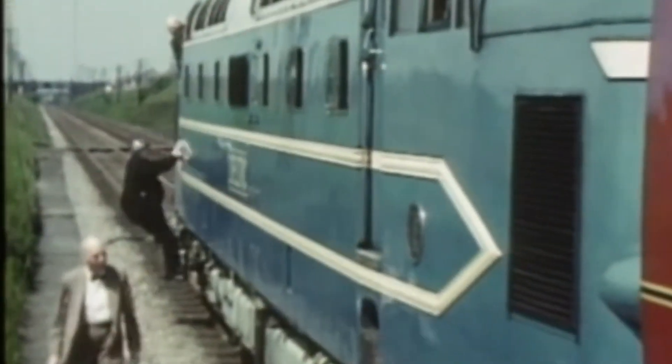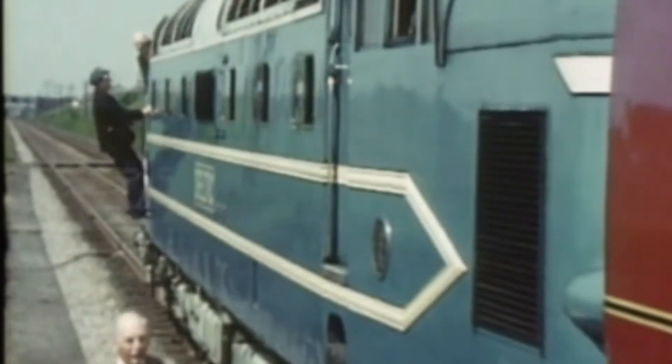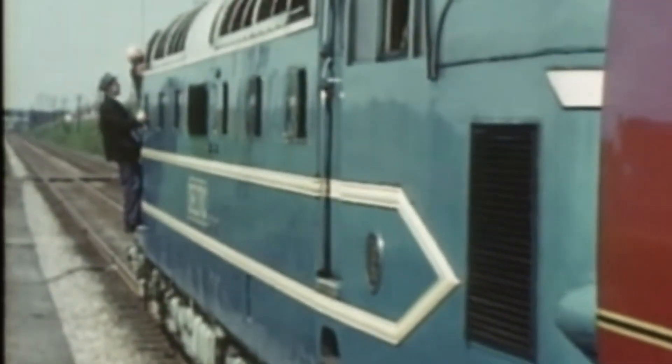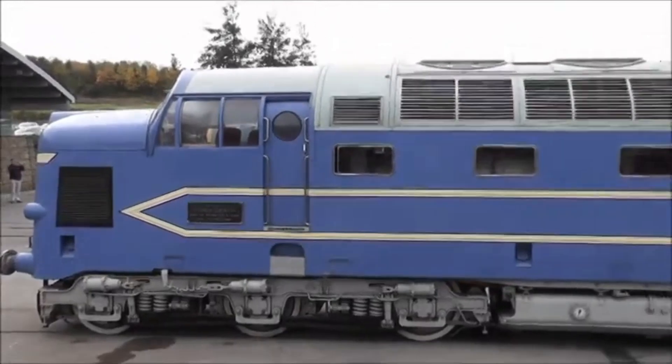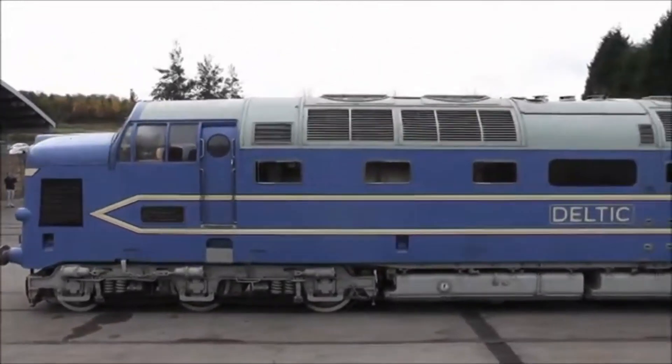By 1963, it was handed over to the Science Museum in London. In time, it would find a more permanent home at the National Railway Museum in York, and later at Locomotion in Shildon.